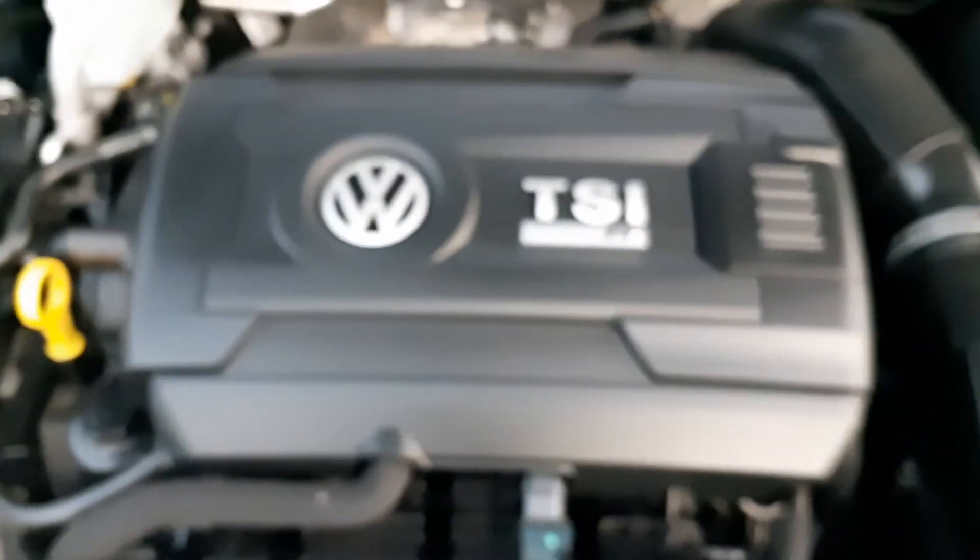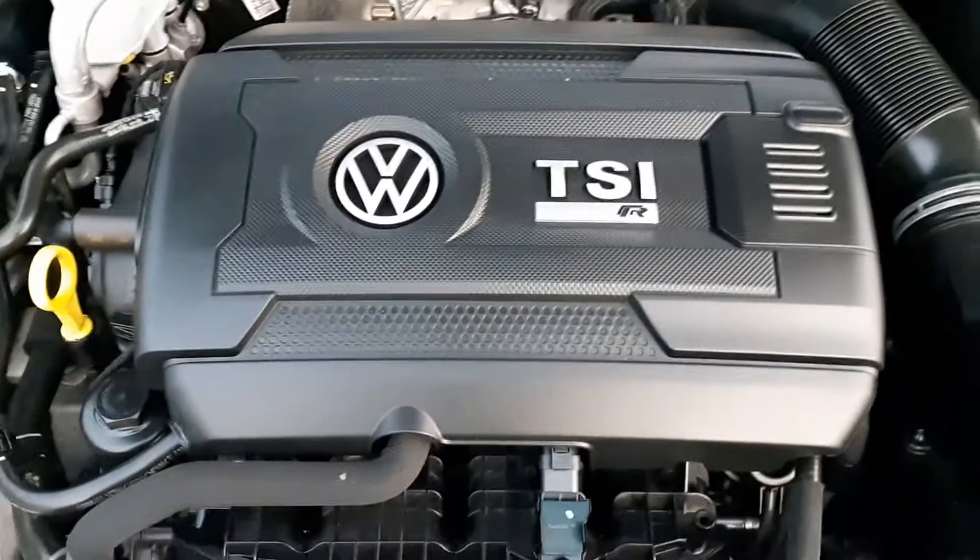Popping the bonnet, we have the lovely 2-litre turbocharged petrol engine.